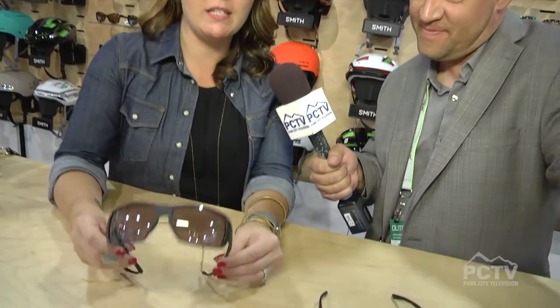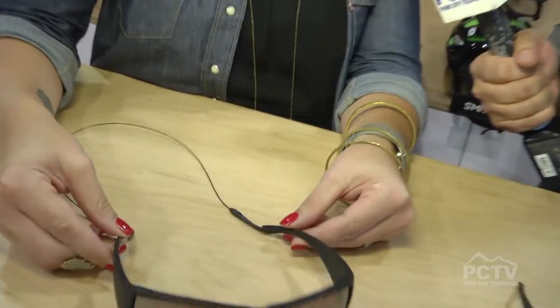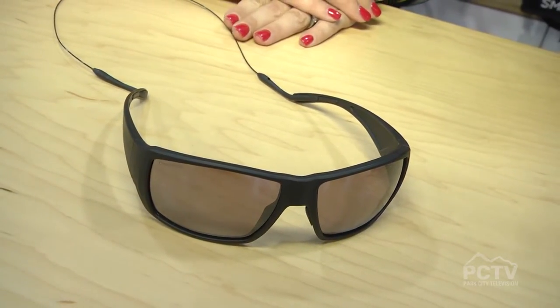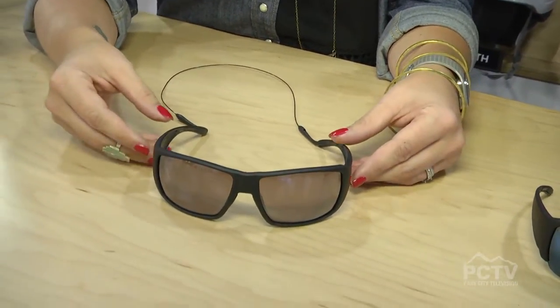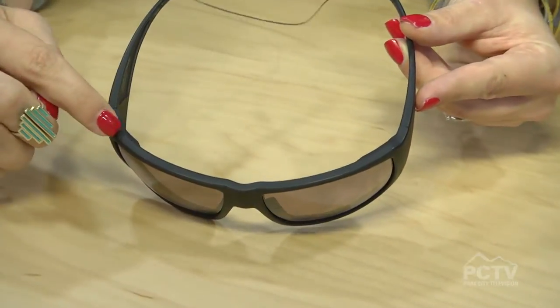I'm here with a fan favorite — it's Smith and I've got Kate here. Tell us what the newest thing is. The newest thing for the OR show is the Guide's Choice. It's a new sunglass coming out this week, made for the angler or the mountaineer. It's a wide coverage 8-base frame and it has nice little brow bar detailing on the top.